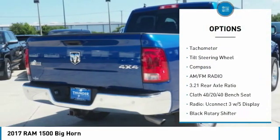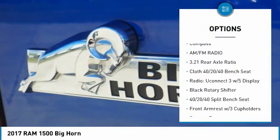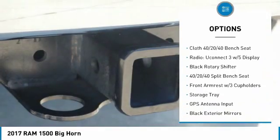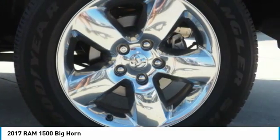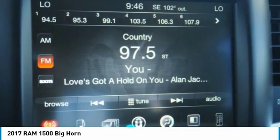Traction control, air conditioning, dual airbags, power steering, four-wheel disc brakes, center armrest, trip computer, power windows, compass, electronic stability control.